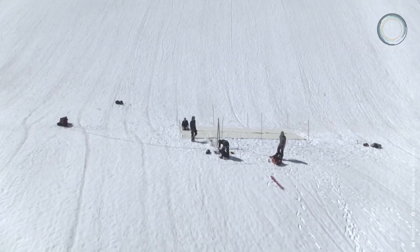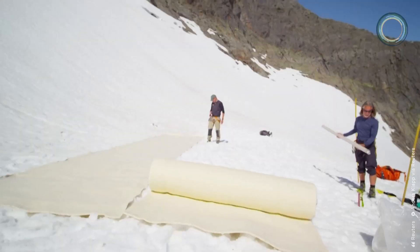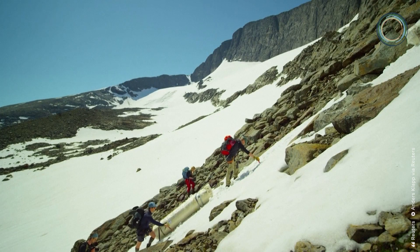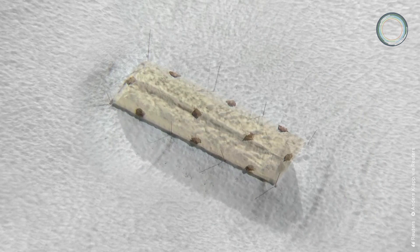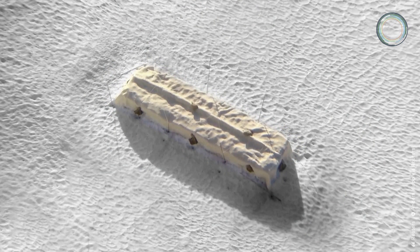This biodegradable cloth was placed over part of the Helags Glacier in northern Sweden for the duration of the summer. It was carried up and laid out by hand to reduce carbon emissions from the project. At least 3.5 meters of ice were saved from melting within the 40 square meter surface that was covered.